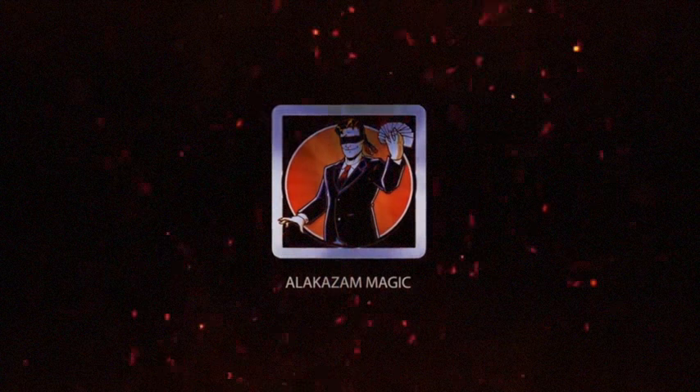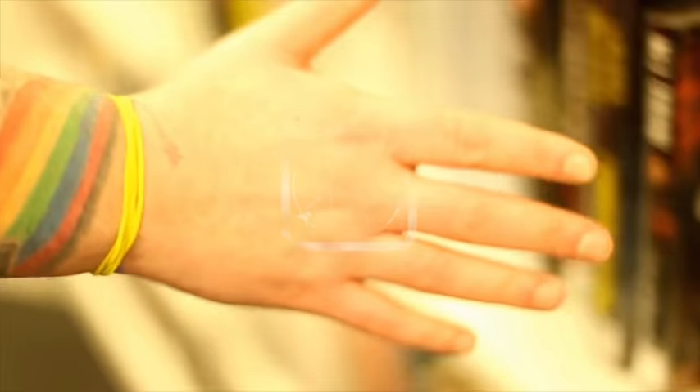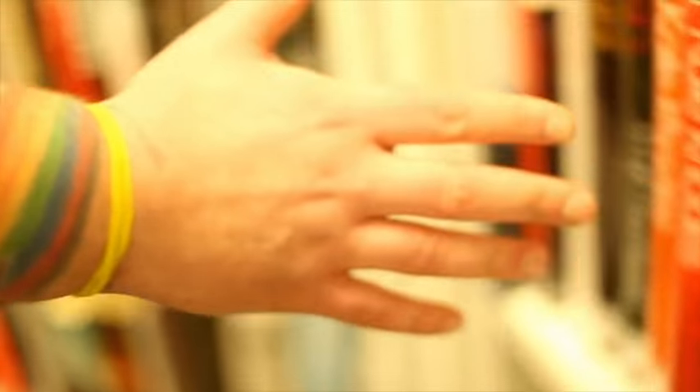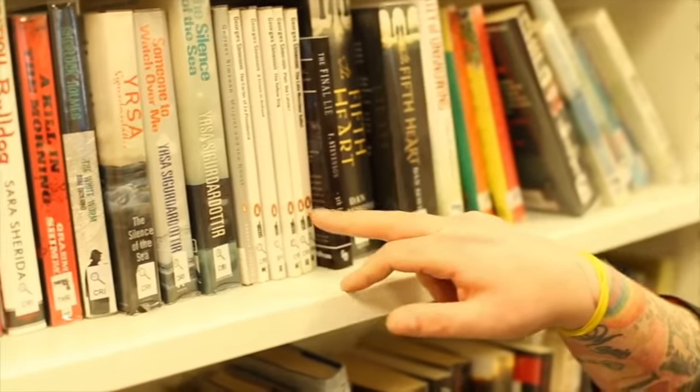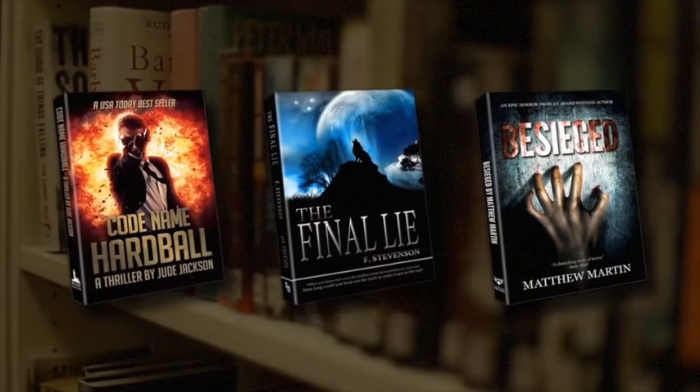All About Eve has been custom designed and professionally printed to look and feel exactly like a book you would purchase from a bookstore. Imagine being able to hand your spectator a book of over 300 pages. They can turn to any page and think of a word. With absolutely no questions or fishing, you can instantly start to reveal the word they're thinking of. And it comes in a choice of three covers.